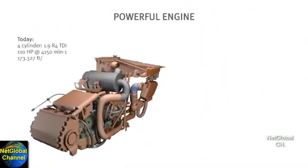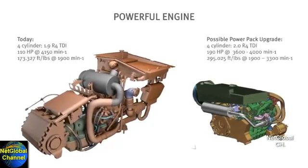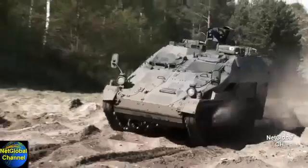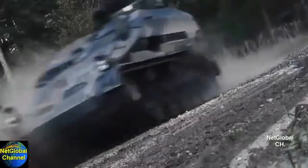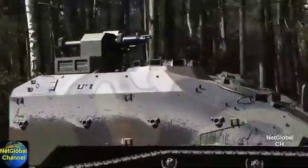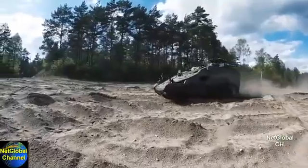The Weasel LRV has been designed with growth potential, such as a more powerful engine. With its compact size, high-speed mobility, and additional survivability, the Rheinmetall Land Systems Weasel LRV is the ideal solution for the U.S. Army's reconnaissance capability gap in the infantry brigade combat teams.